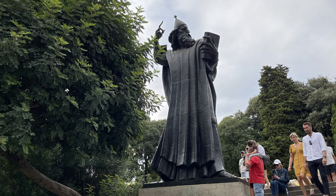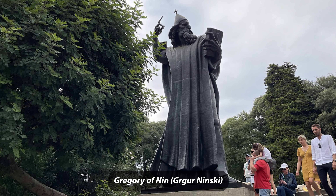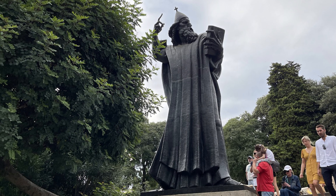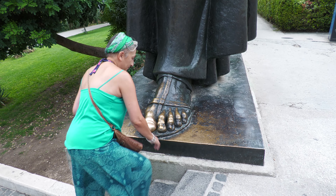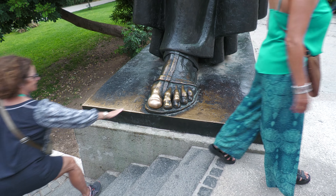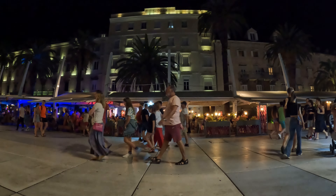This 28-foot statue of 10th century bishop Gregory of Nin is by Croatia's most famous 20th century sculptor Ivan Mestrovic. People rub the foot of the statue for good luck. We've seen Split in the daytime, but now let's experience the sights and sounds of Split at night.